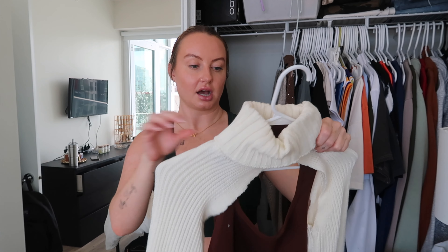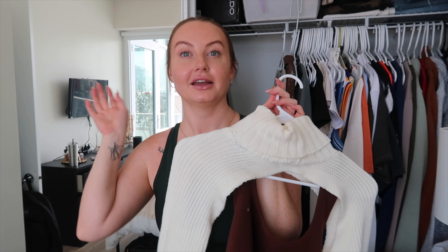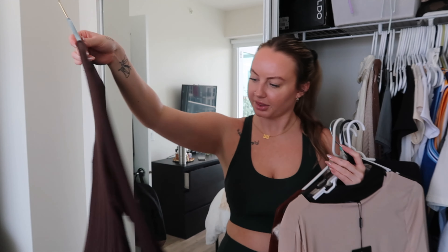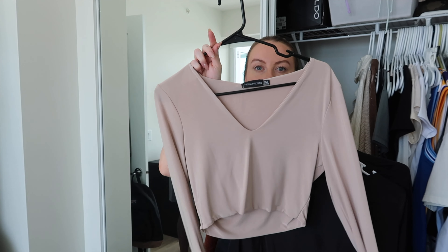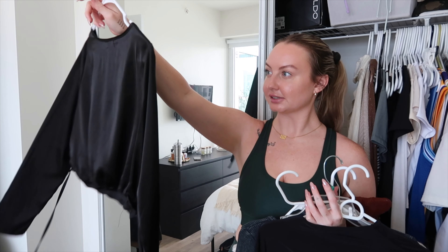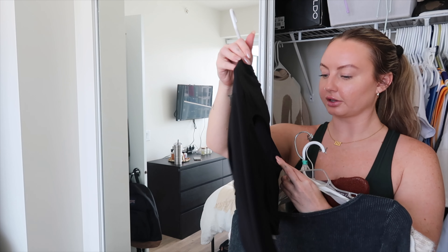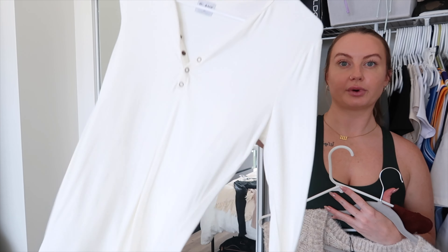A super cropped sweater from Pretty Little Thing — I'm hanging on to this because I think these are coming back this fall. Moving into fall stuff: a basic long sleeve top I'm getting rid of since I don't gravitate towards it. A brown long sleeve bodysuit from Pretty Little Thing is going too. A slinky long sleeve crop top from Pretty Little Thing in a nude neutral I'm keeping. A Nasty Gal top with little strings you can tie around the waist — I like it for going out, so I'm keeping it. A keyhole top I haven't worn in a long time — getting rid of it.